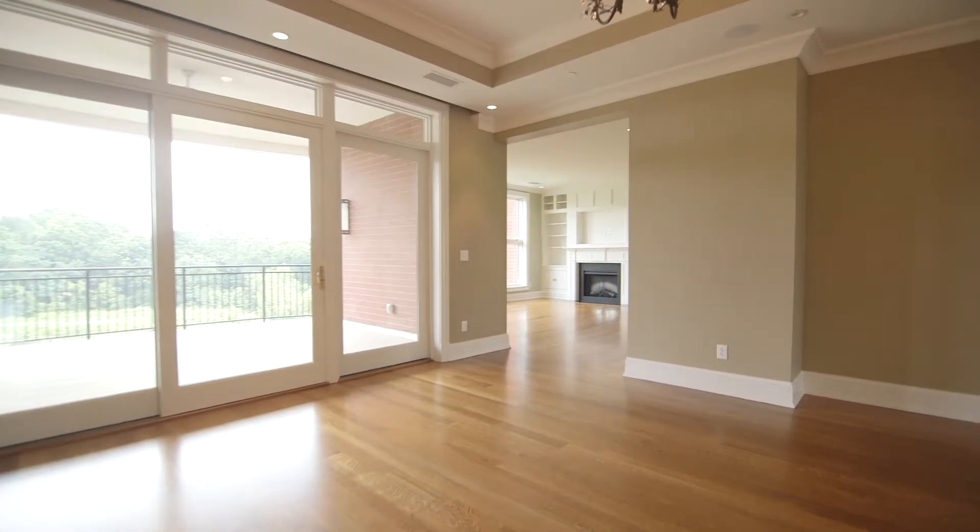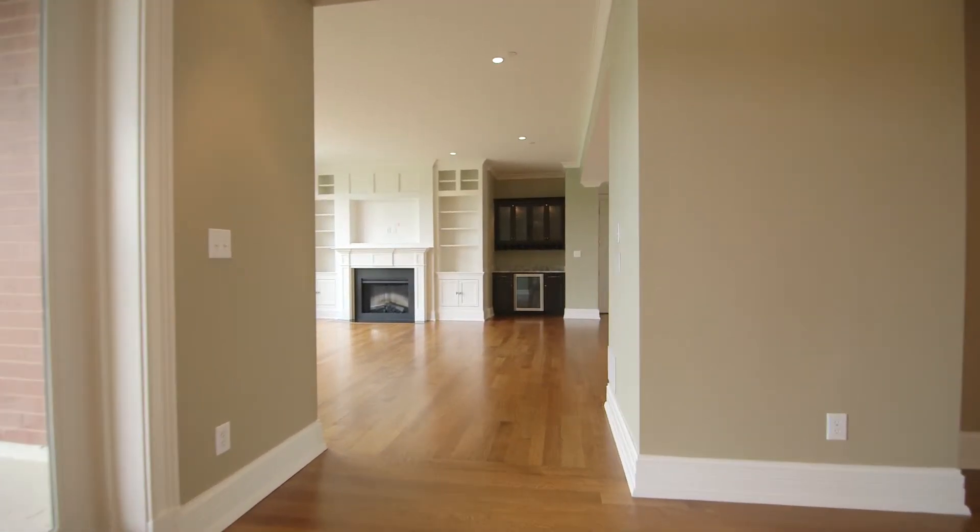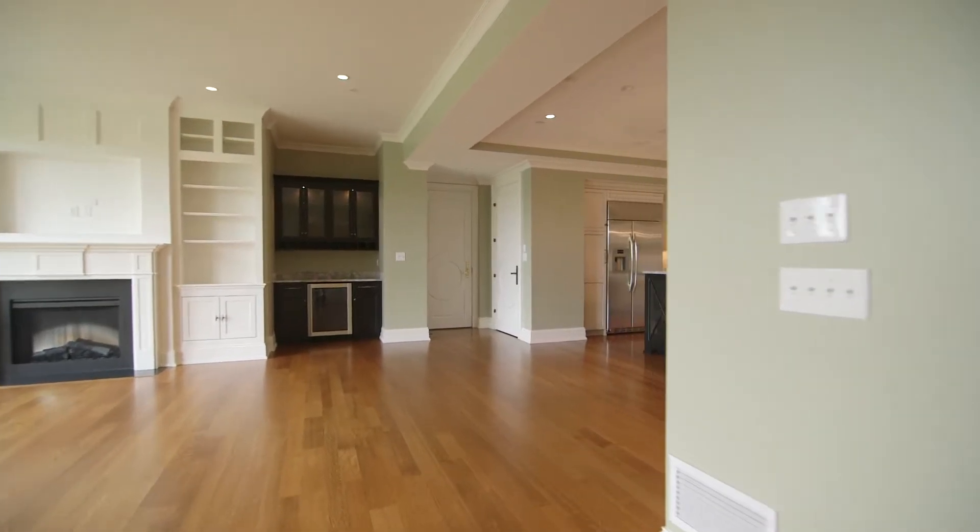Next we're going to go to the kitchen — wait till you see this. This is the kitchen of my dreams, and I think it probably would be yours as well.